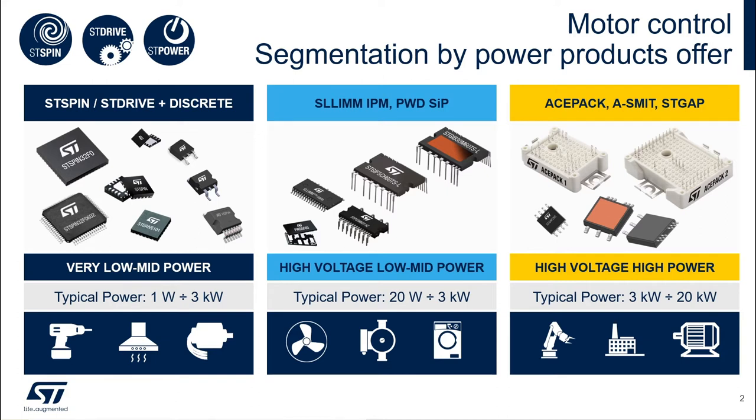In the center are the intelligent power modules — SLIM, or small low loss intelligent mold module. These products embed gate drivers, power transistors, and protection functions in one package to address a power range from 20 watts to 3 kilowatts. On the right side you can see our high power portfolio with ACEPAC power modules and STGAP galvanically isolated gate drivers, with which we can address a power range up to 20 kilowatts.